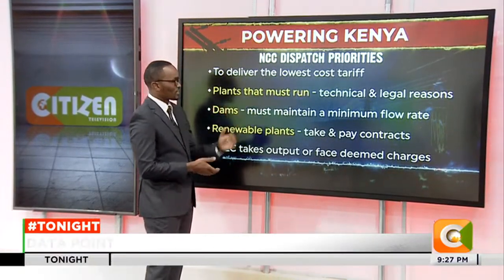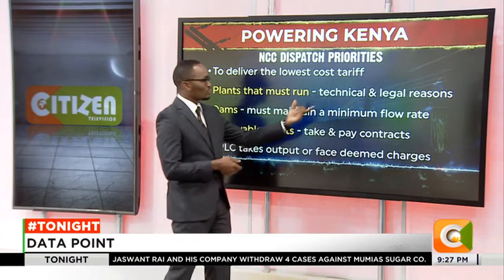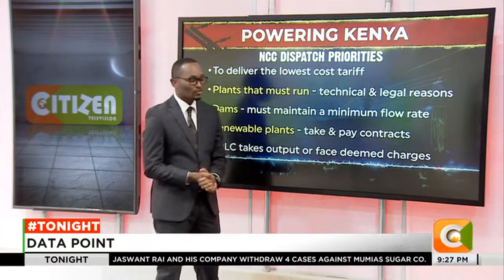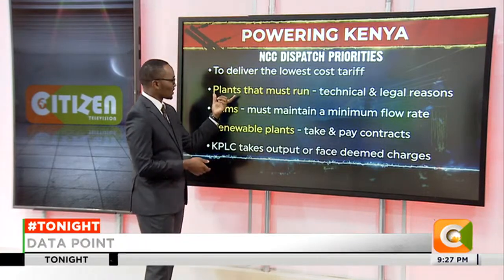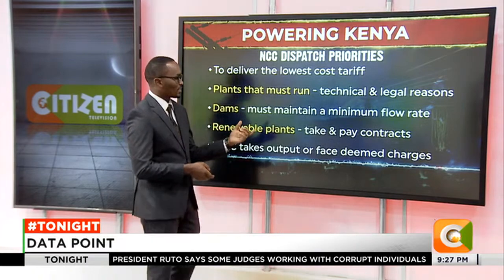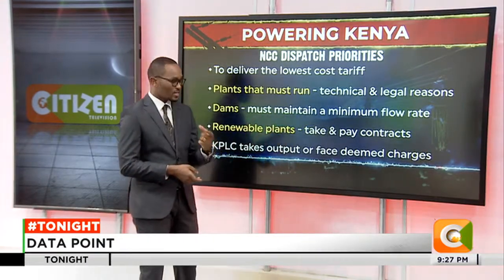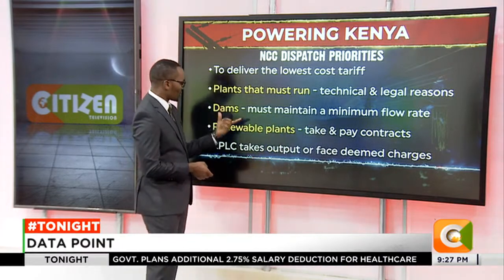The plants that must run — these are plants that have technical and legal issues. Legal meaning that even if you don't take that power, you still have to pay. So they have to prioritize that that power should be taken. Again, there are dams that must maintain a certain minimum flow rate, and therefore if they are running and the electricity is coming, then that has to be taken.